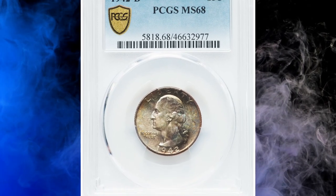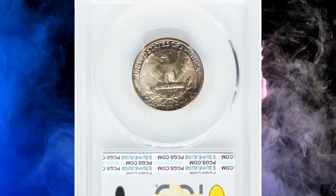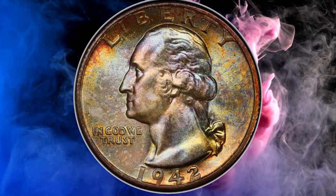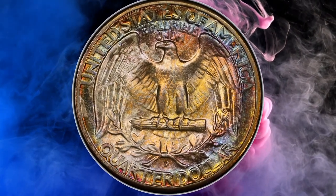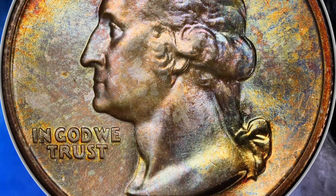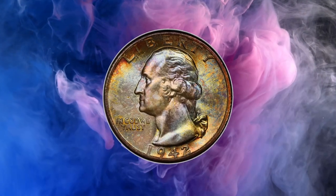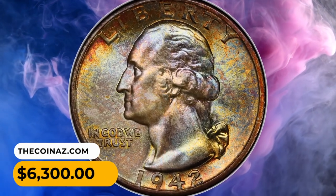Number 5: A 1942 D Washington Quarter in MS-68 condition. Washington Quarters struck prior to the mid-1990s are uncommon in MS-68 PCGS holders, and the 1942 D is a prime example of rarity among seized coins, surviving in just six examples in this grade at PCGS and another four at NGC. This example displays near-flawless satiny mint luster and a bold strike, with original multicolored toning adorning each side. It sold on July 21, 2023 for $6,300.